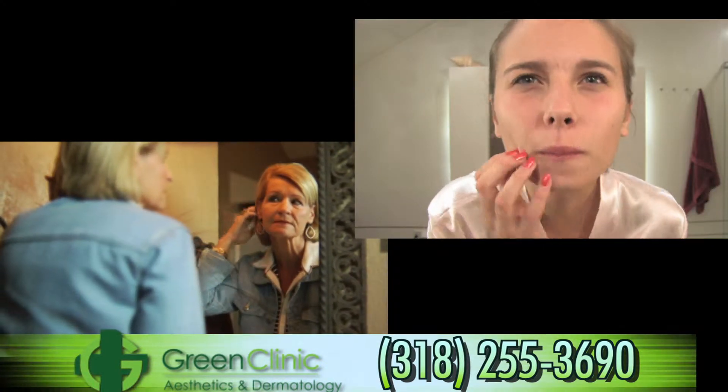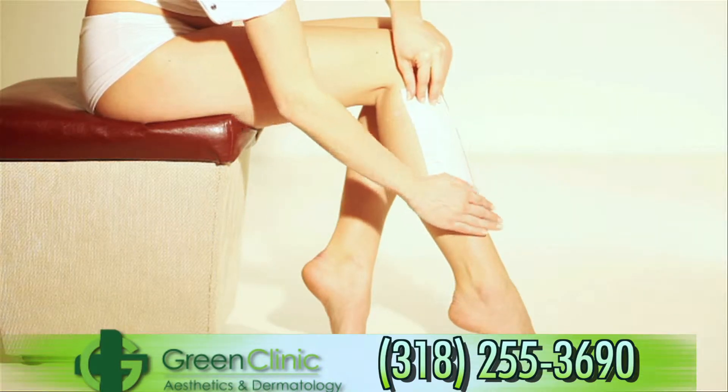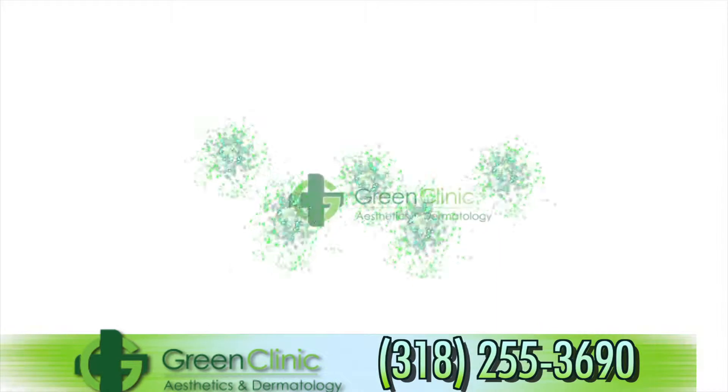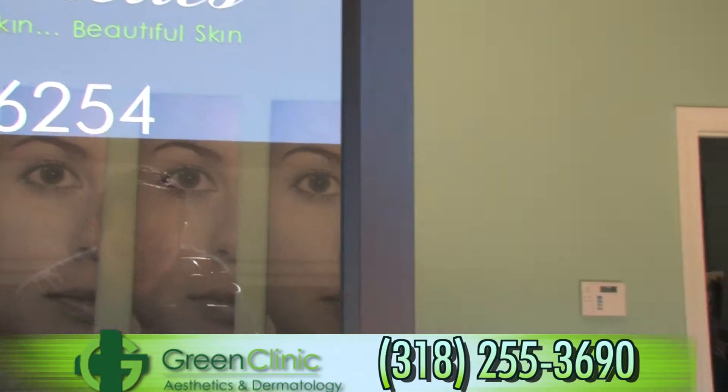Are you tired of your bad complexion? Do acne scars have you feeling self-conscious? Is your skin sagging and lost its youthful appearance? Do brown spots or uneven skin tones frustrate you whenever you look in the mirror? Are you growing hair in unwanted places, or are you afraid to wear shorts because of your spider veins? If so, Green Clinic Aesthetics has treatments suited especially for you.